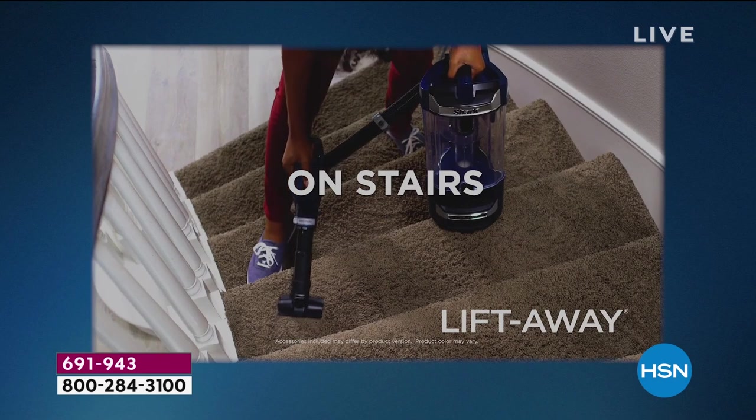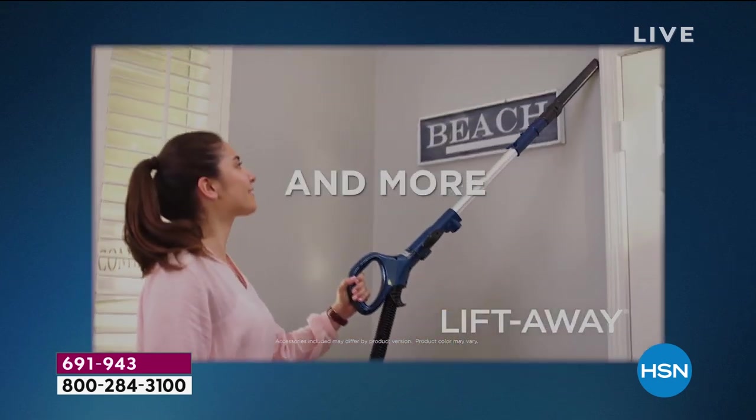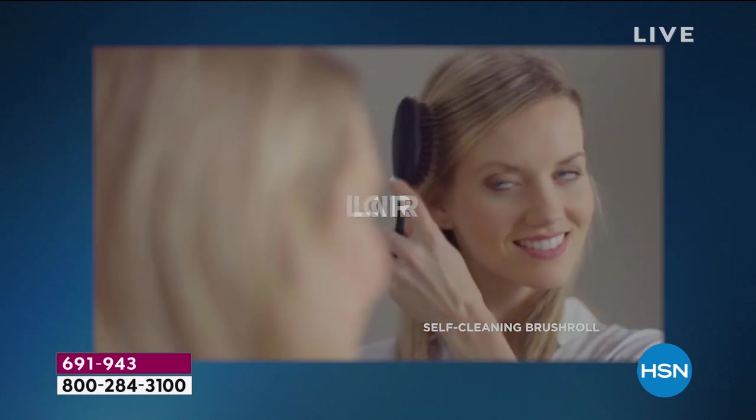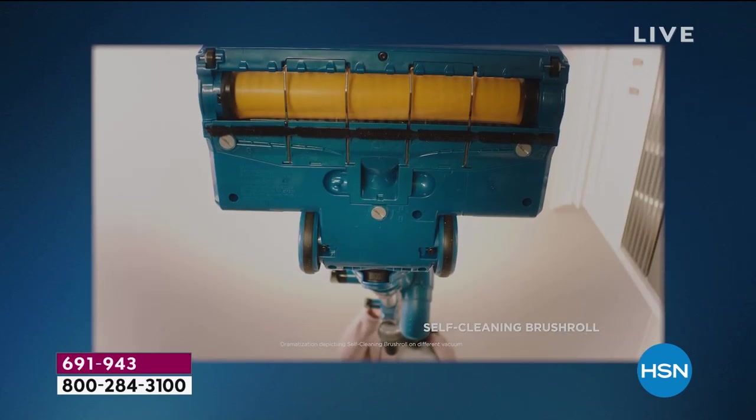When they came here to HSN, if I were a little more flexible, I would have done a cartwheel. But if you are going to buy any Shark, it needs to be this one, and it needs to be today. Because even though we're proud to have Shark as part of our family here at HSN, they do stuff for us that they don't do for anybody else.